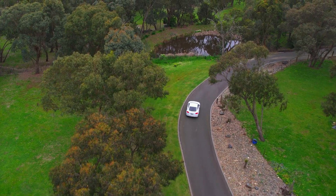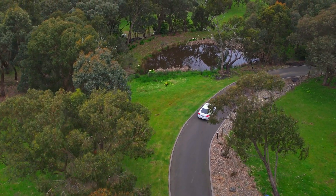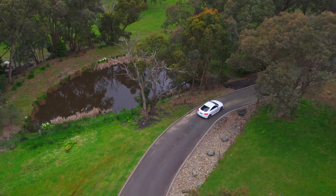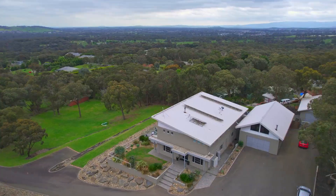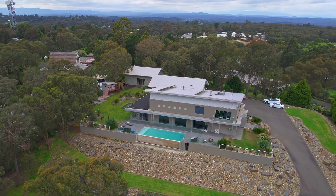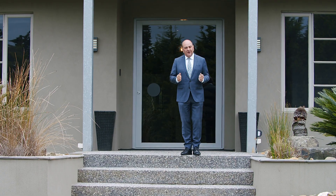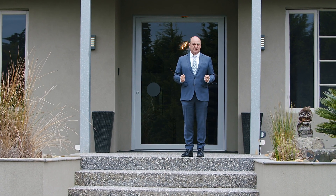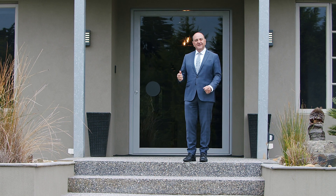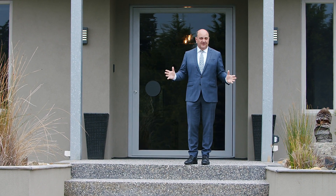From the moment you drive up the long bitumen driveway on this two and a half acres of manicured gardens, you will be absolutely captivated both with the size, the style, and the cutting-edge environment that this house has to offer. Hello, I'm Rocco Montanaro and welcome to number 34, North Oatlands Road, Yarrambat. Come with me and let me show you through this spectacular home.